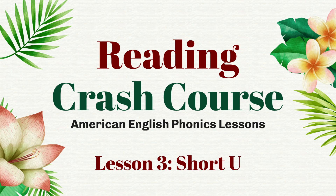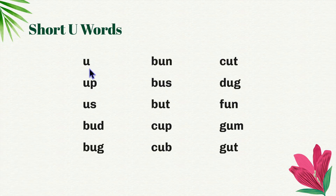Today we're going to review the short U sound. The short U sound is uh. Up, us.